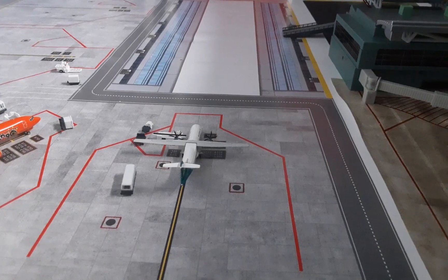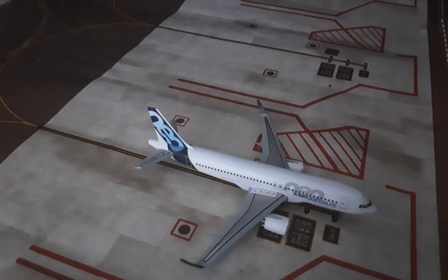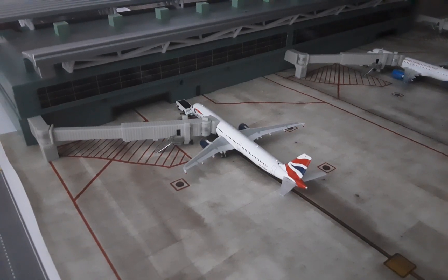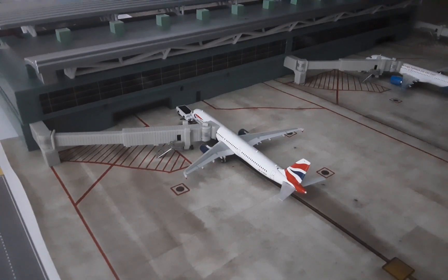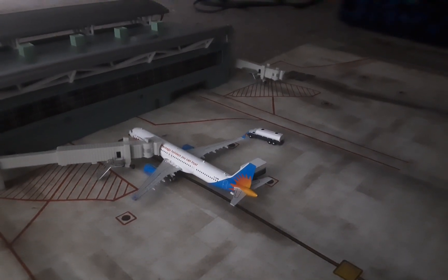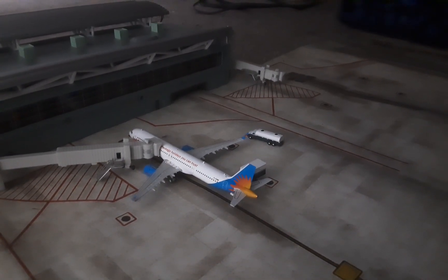Here is an Airbus A320neo operating on behalf of easyJet out to Belfast. Here we have a British A321 — this will be shortly pushing back for London Heathrow. And here we have a Jet2 Airbus A320neo heading out to Faro later on.